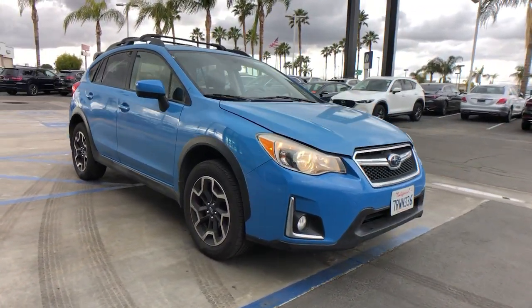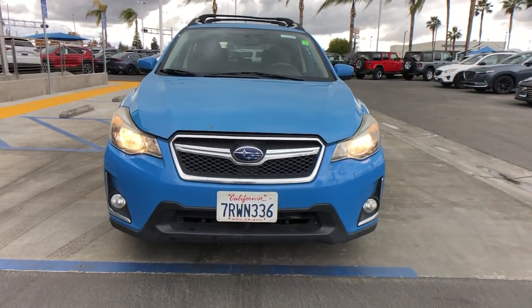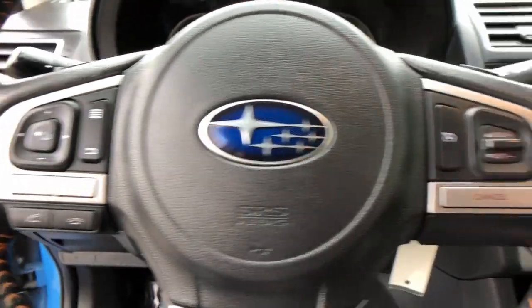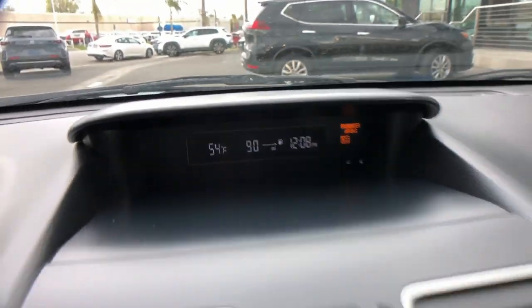The following are some of this vehicle's highlighted options: sun/moonroof, keyless entry, fog lamps, aluminum wheels, heated front seat, alarm, electronic stability control, steering wheel audio controls, rear spoiler, and intermittent wipers.